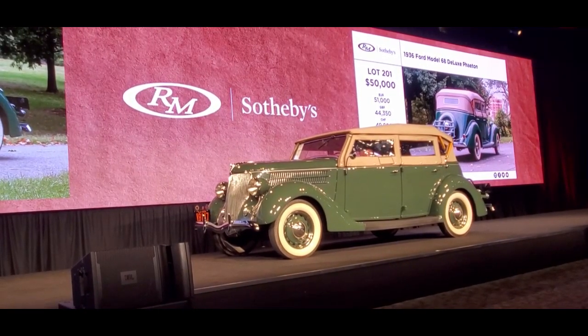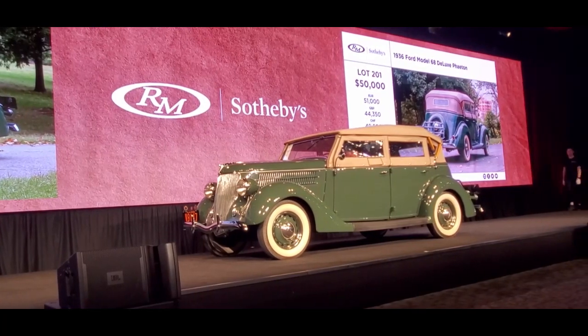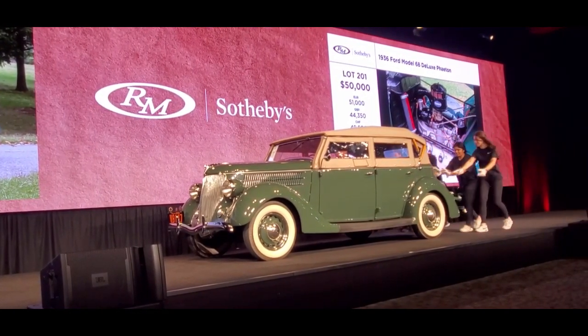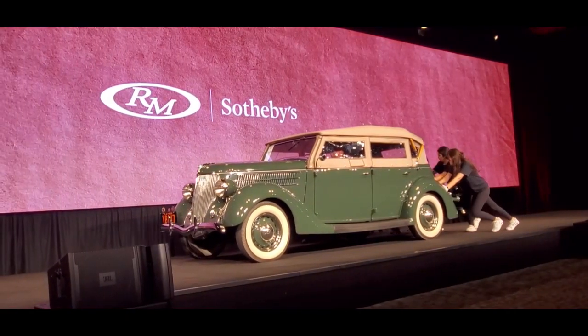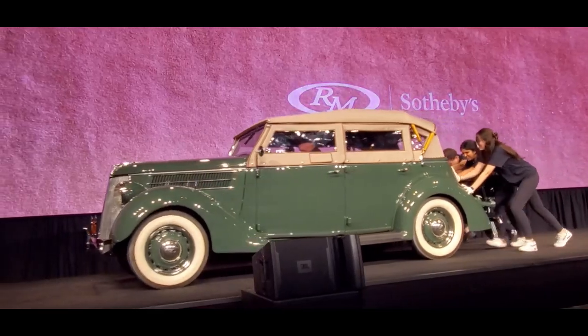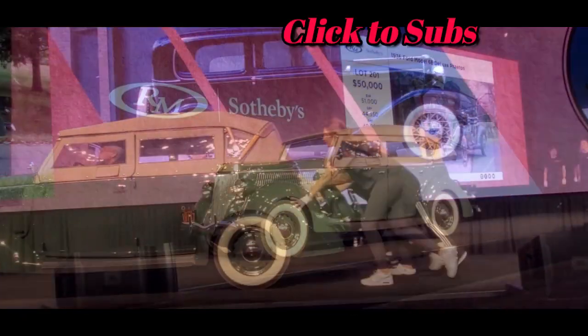$51,000. Too many handouts around here. $50,000. Thank you, sir. Congratulations. Lot 9186. You ready to do that again? How about Lot 202 — a 1932 Ford two-door sedan?